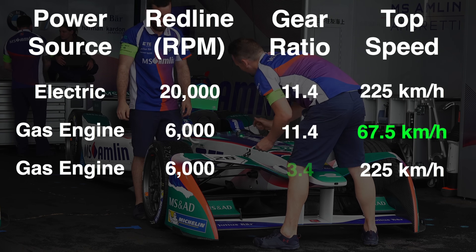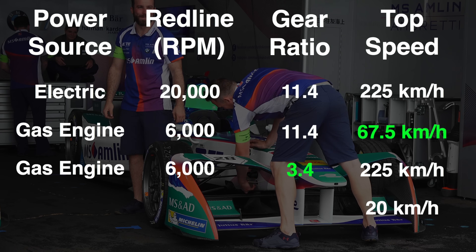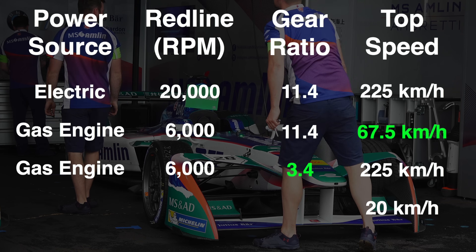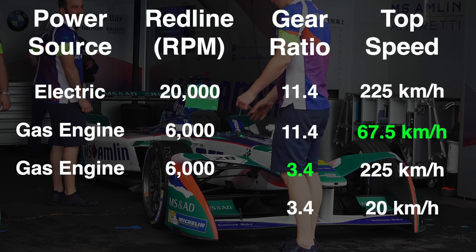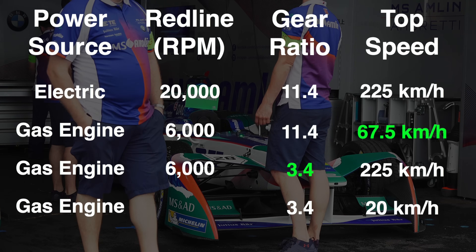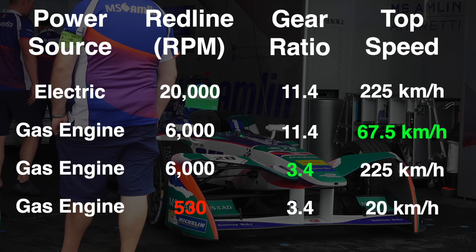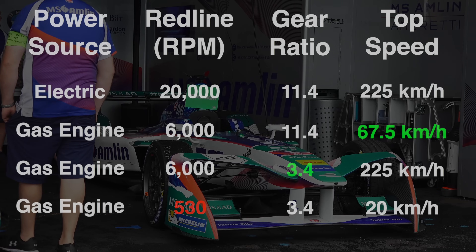It would need much taller gearing in order to reach the top speed of 225 kilometers per hour. In order to reach that top speed, it would need a gear ratio of 3.4. But what if we then wanted to drive at 20 kilometers per hour? At 20 kilometers per hour with a gear ratio of 3.4 between the engine and the wheels, the engine would only be spinning at 530 RPM — far too low for the engine to operate, and even if it could, it would have very little torque.